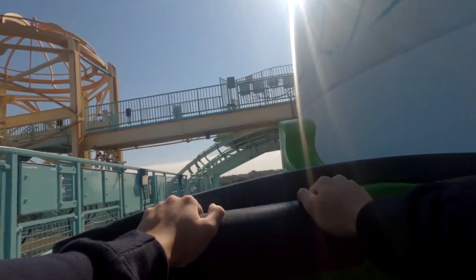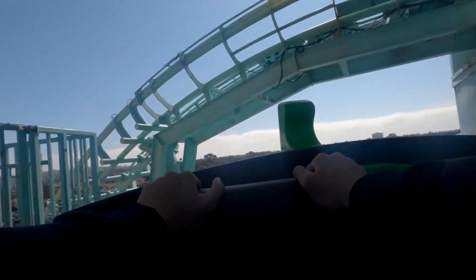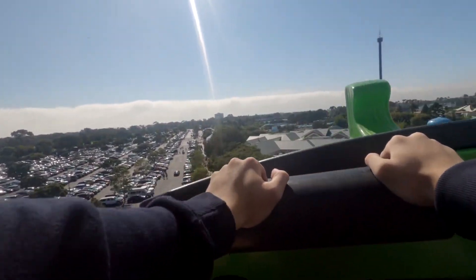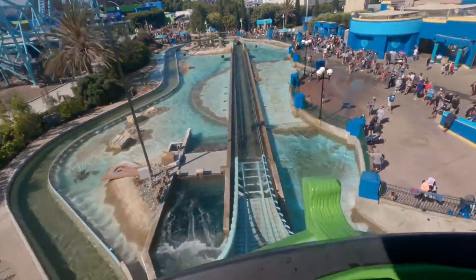After proceeding up the chain lift, you have a quick turnaround. From what I understand — and don't quote me on this — this section of track did not get retracked, so it's on the rougher side. However, you go through the section at like 7 miles per hour, so you don't feel it at all. I just had to point it out.